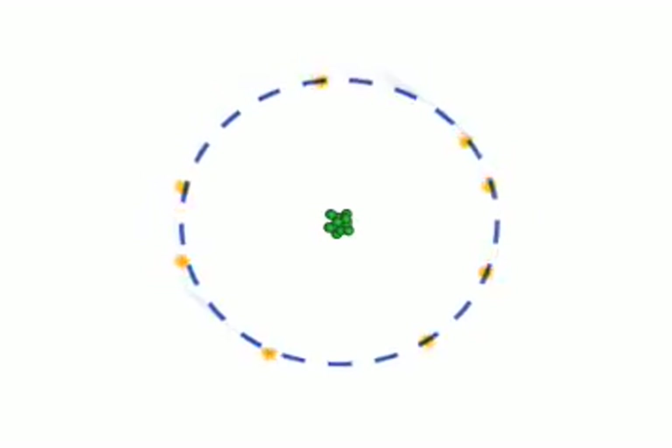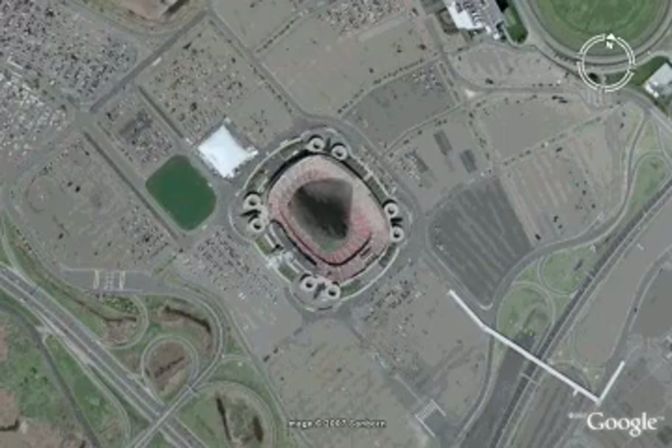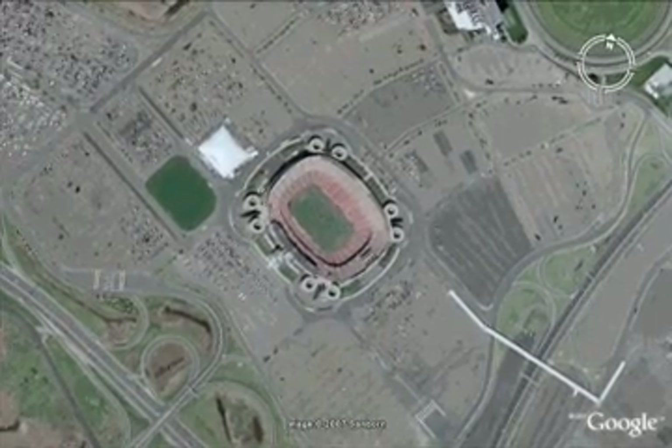Suppose we could generate a force strong enough to crush all the emptiness out of a stone roughly the size of a football stadium. The stone would be squeezed down to the size of a grain of sand and would still weigh 4 million tons.